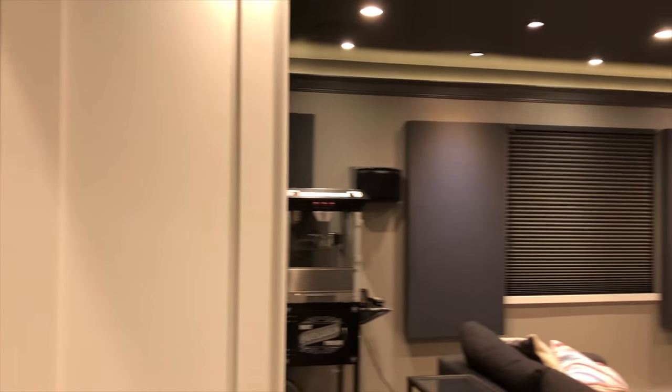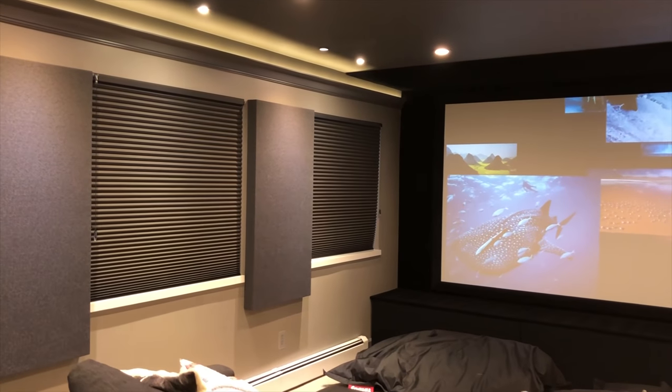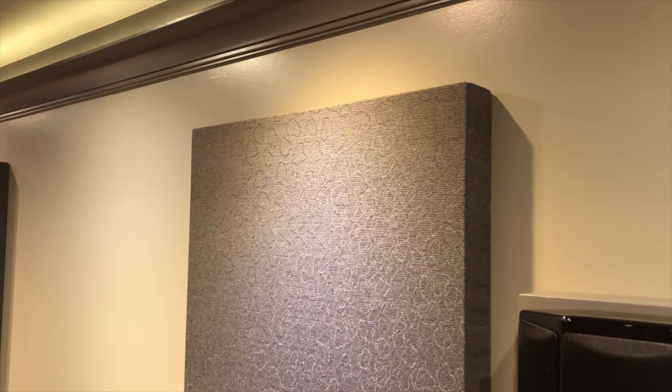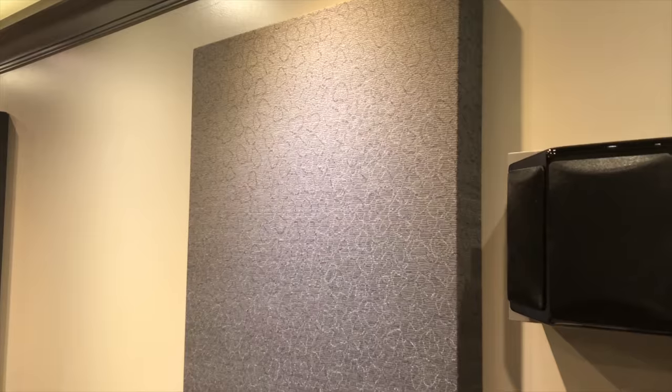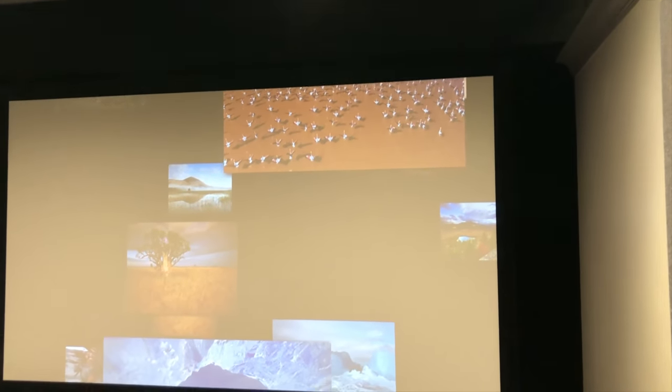We are downstairs and I'm going to take you into our theater. It's small, it's not a giant theater, and this is the whole room. I have some acoustic padding on the walls - these are a combination of diffusers as well as absorbers. They're made by a local guy and they're really quite good. They don't make the room too dead, because the one thing you don't want is to have the room too dead.